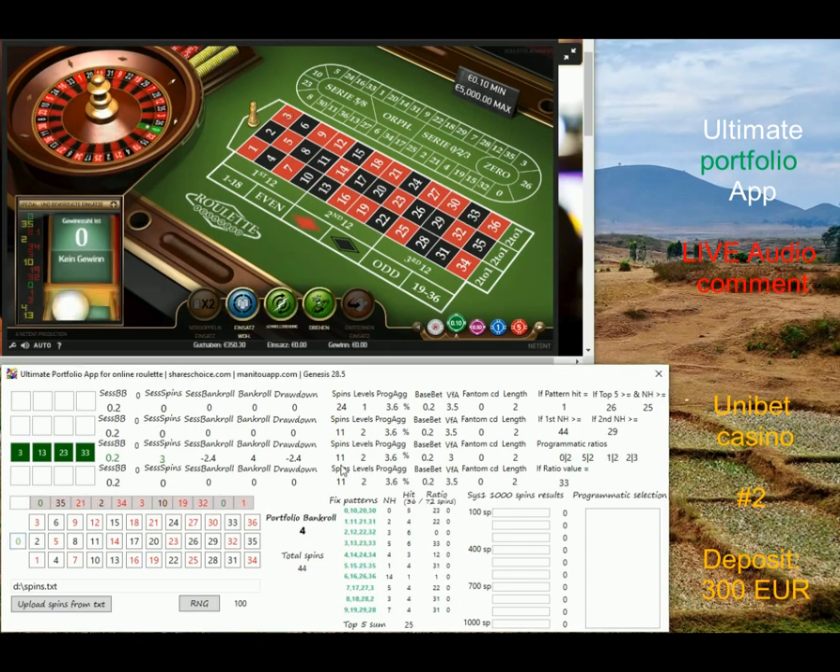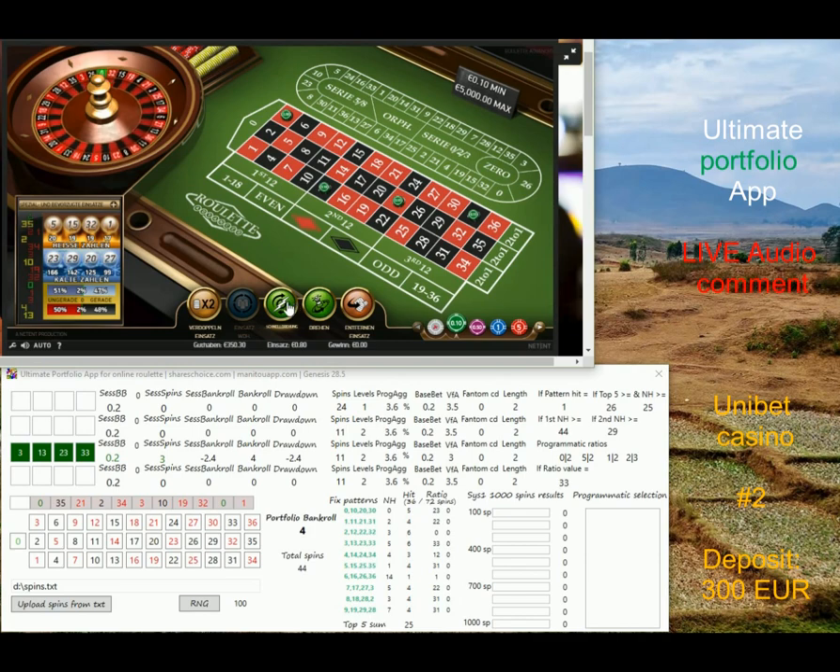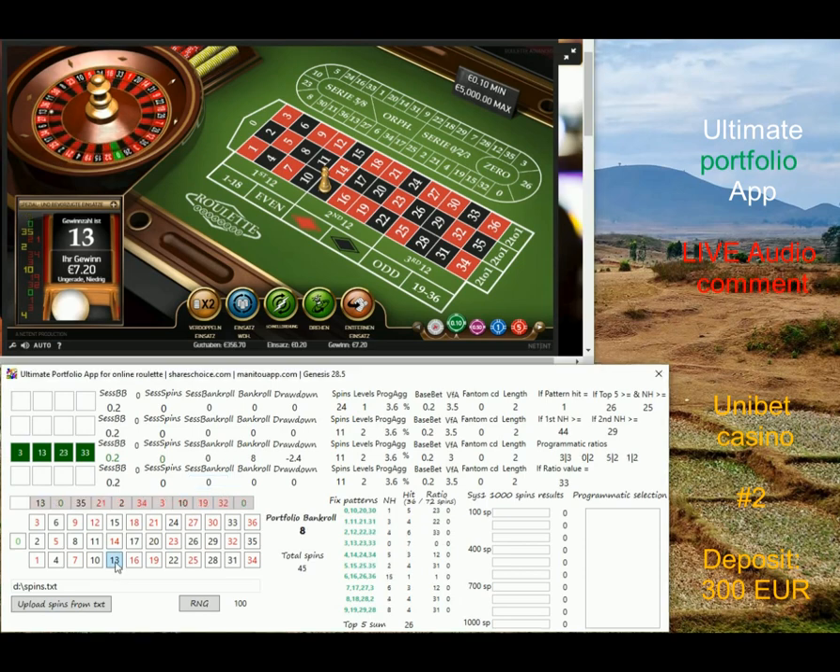Unibet is cool — the range for minimum and maximum bet is quite high, and you can also activate what I'd call turbo mode, so numbers are generated very quickly. And we won again — it was a good prediction. The algorithm says we should bet on the same numbers.